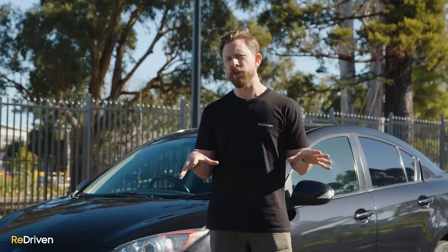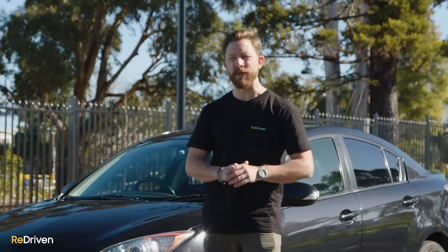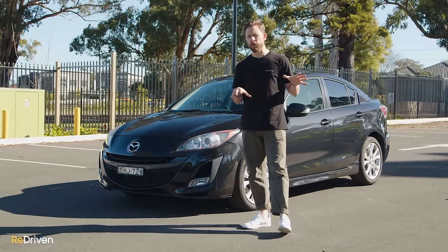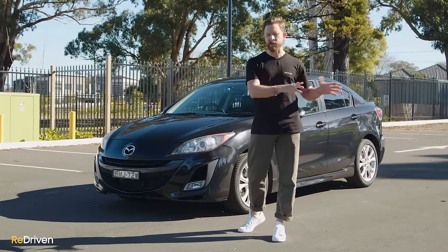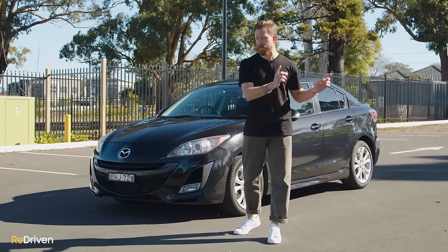Now guys, even though in this video we're going to be focusing on the Australian variants of the BL Mazda 3, no matter where you're watching this from, everything that we're going to be going over should relate to Mazda 3s in your local market. I should also mention in this video, we're not going to be focusing on the Mazda 3 MPS or the Mazda Speed 3 at all. Those things are so special, they deserve their own video.